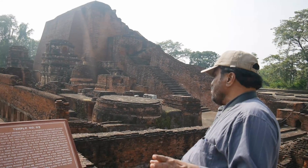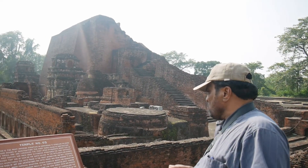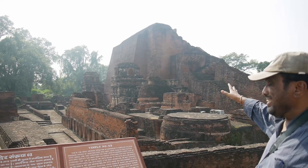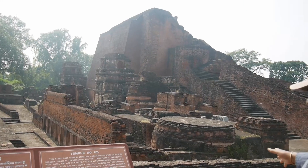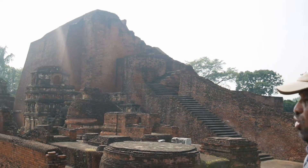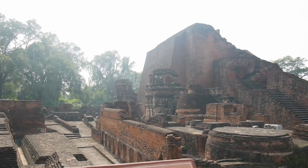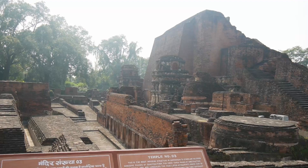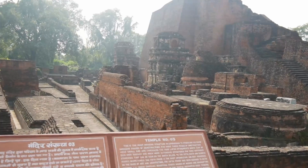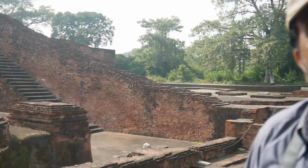Contrary to the general scheme of other temples at the site, this temple is facing north. The shrine chamber atop once contained a colossal image, probably of Buddha, as indicated by the pedestal. A large number of votive stupas and miniature shrines have been added around this temple by devotees at different points of time. A chariot-shaped shrine near the southeast corner and a stupa close to it have been exposed in recent excavations.